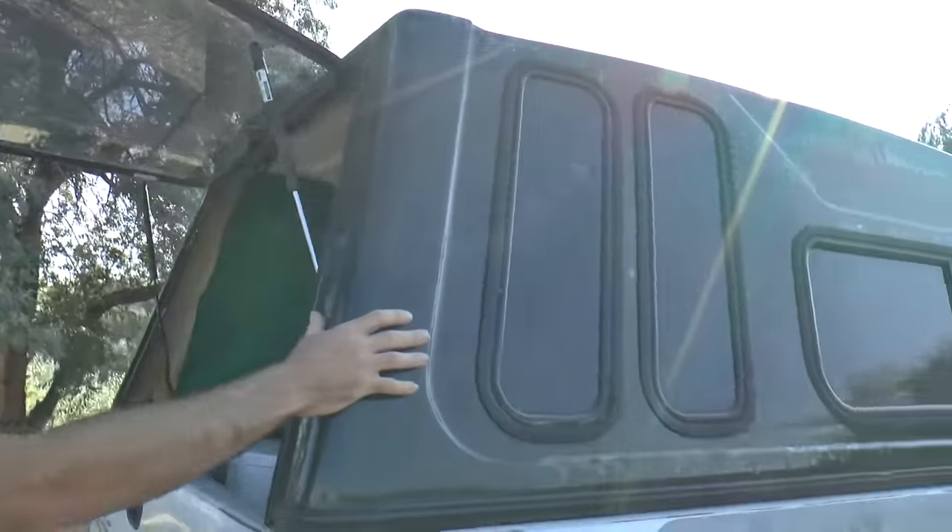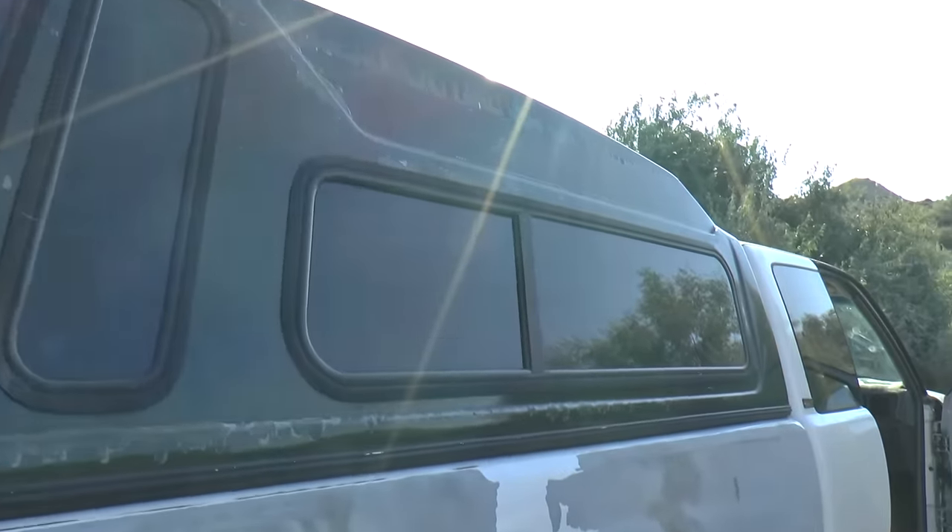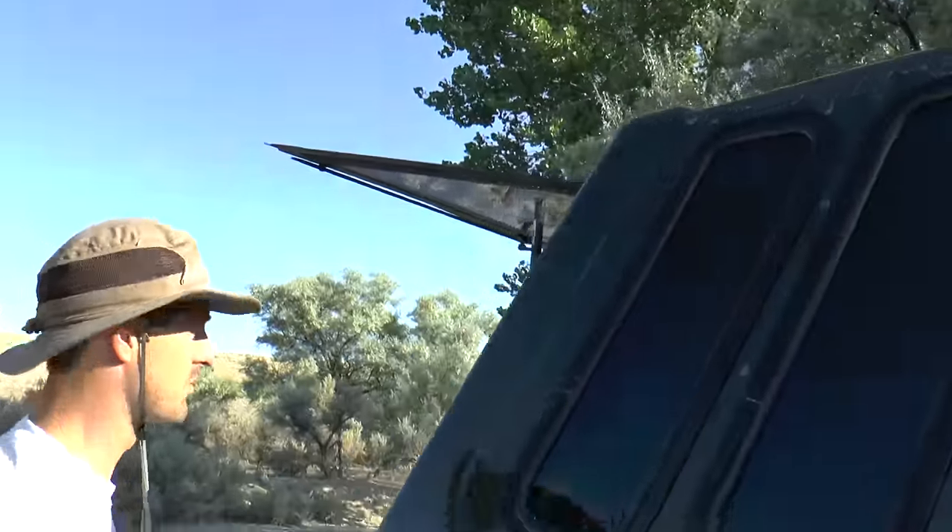This is a shell that I purchased locally. It's used — it was $80 — and although the paint isn't the greatest, I like it because it's tall so it gives us a little bit of headroom.